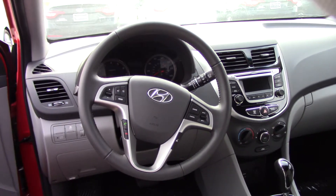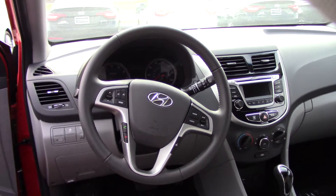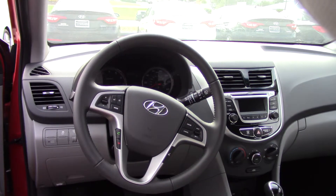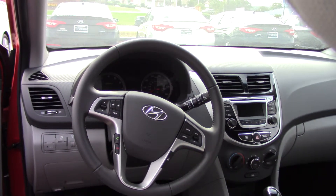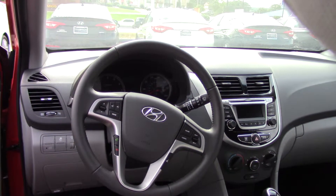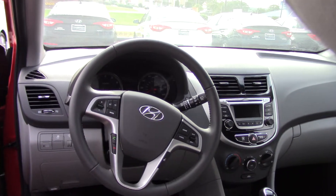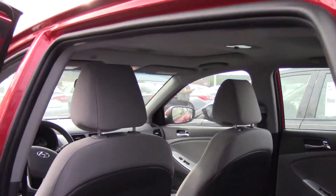Bluetooth — I'll pair your phone before you leave the lot. I've got volume control, I've got cruise control, I've got a lot of features in here that you'll love. I've got a CD player, AM, FM, XM radio, iPod, USB auxiliary. I've got all kinds of controls in this vehicle — a lot of amenities, very comfortable, very easy access.